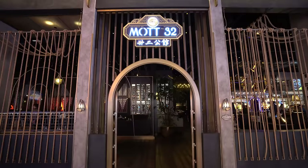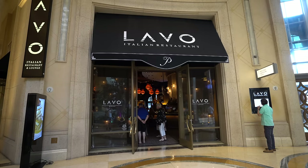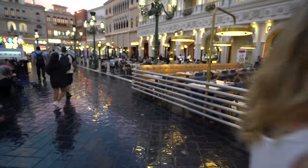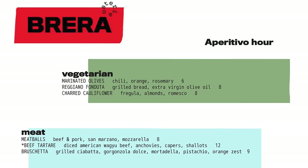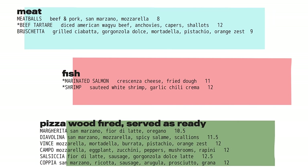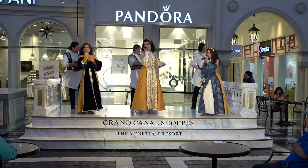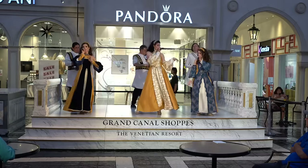Time has really gotten away from us — we are starving. Inside the Palazzo there are lots of dining options: Mott 32, Lavo, and Wakuda which just opened. Since you guys love a good happy hour deal, we came here to the Grand Canal Shops to Brera Osteria. They have an aperitivo menu running from three to five — half-price drinks and a menu of bites and pizzas. The location is great because you're right by the stage where they have little performances and singing.